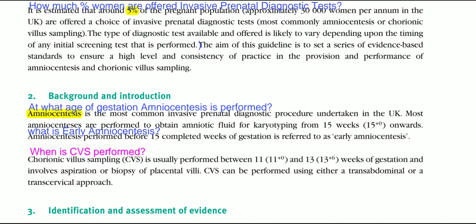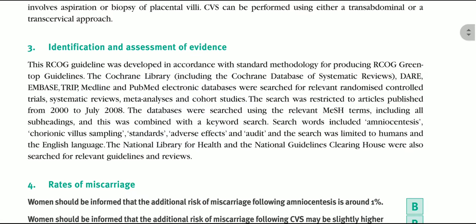When is CVS performed? Chorionic villus sampling, or CVS, is usually performed between 11 and 13 plus 6 weeks of gestation and involves the aspiration or biopsy of placental chorionic villi. CVS can be performed either through a transabdominal or transcervical approach.